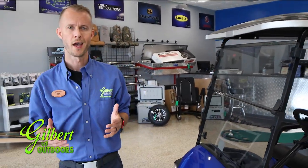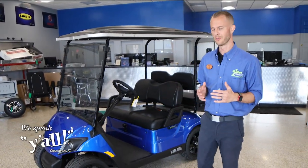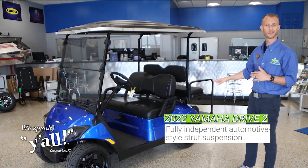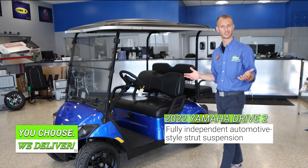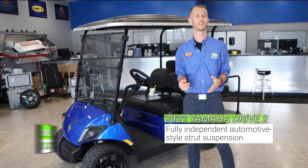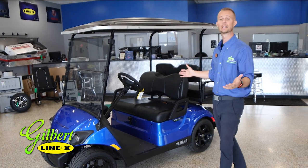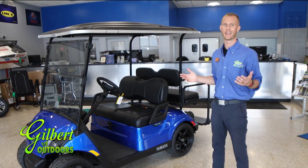Not only do you have endless styling options with this Yamaha Drive 2, they have also developed this golf car with an independent rear suspension. Whether you're cruising down a golf course, riding around in your yard, running through your subdivision, or in a town where you can drive the golf car basically anywhere, you're going to be riding smoothly and stylish.